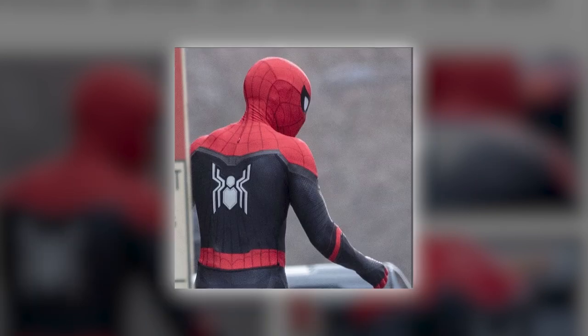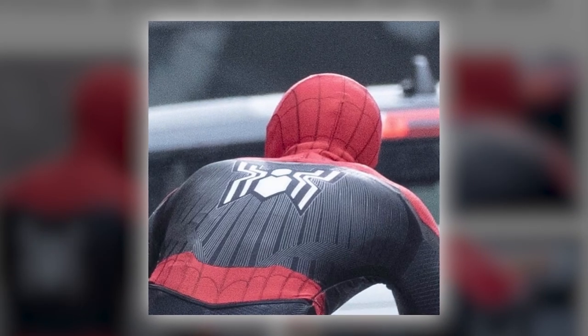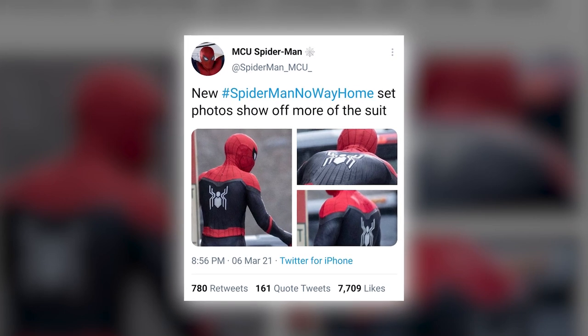The outfit looks a lot like the one Peter designs for himself in Far From Home, with the old waistband swapped for this new red version. Holland has gone through several costume changes in his time as the character, so it's really no surprise he landed on some new duds for this film.